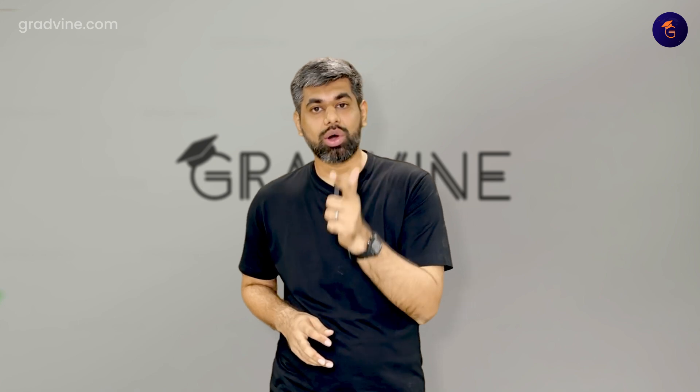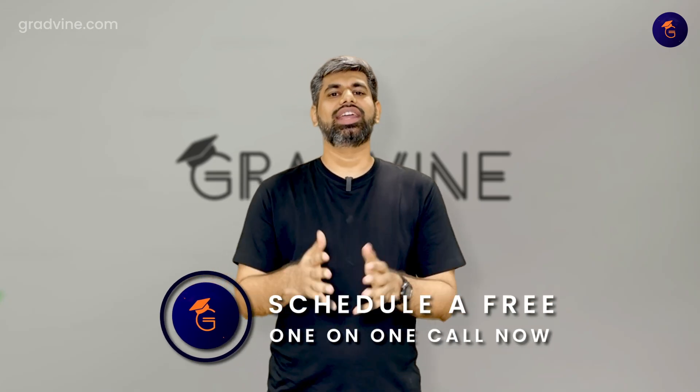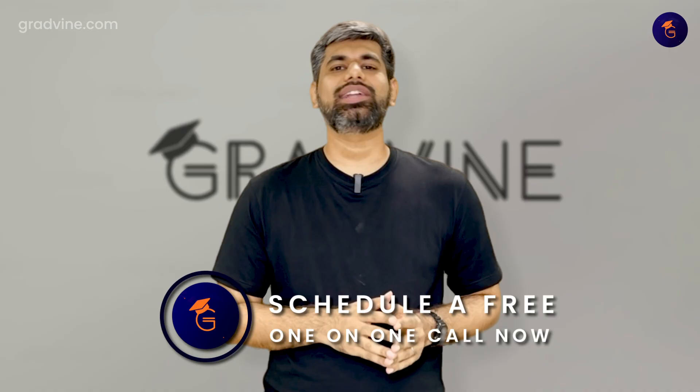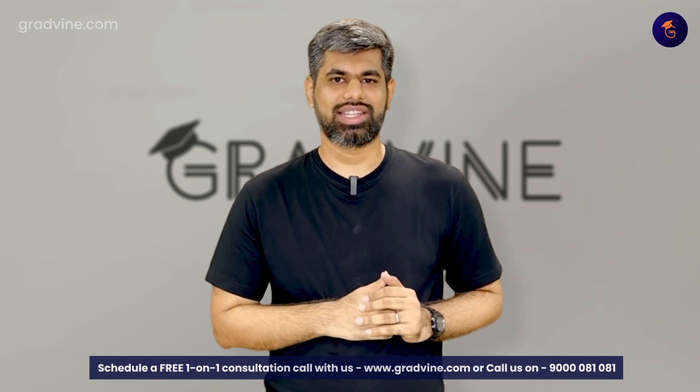That was a short timeline of the things you need to do in the next couple of months: one, to set yourself apart; two, to make sure you submit all of your applications high quality and in time; and three, to make sure to get your best possible admit. If you want personalized guidance from me, from Srikaru my co-founder, or anyone else from my team for your particular application, make sure to schedule a free consultation call with us at gradvine.com. We've helped thousands of folks get into top 10 and top 20 institutions across the world for MS in CS, and we are the certified experts at getting you in.